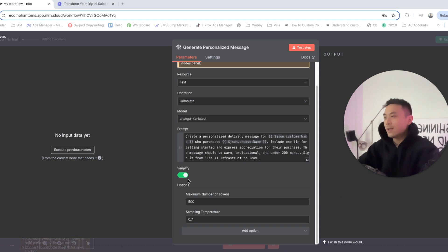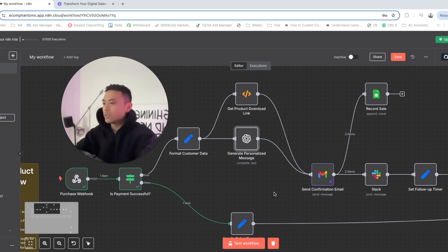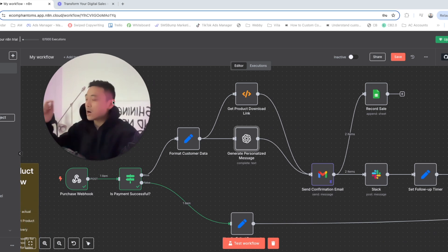Go to simplify, and for the options, set it to 500 and 0.7. For the next node, we're going to send the customer a confirmation email saying 'Thank you for purchasing our product.' This will be sent through Gmail — double-click on the Gmail tab to configure it.